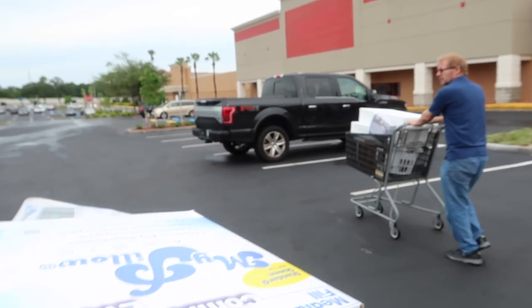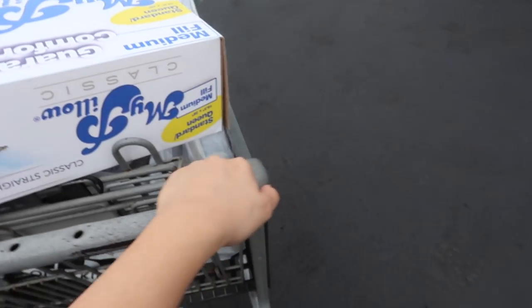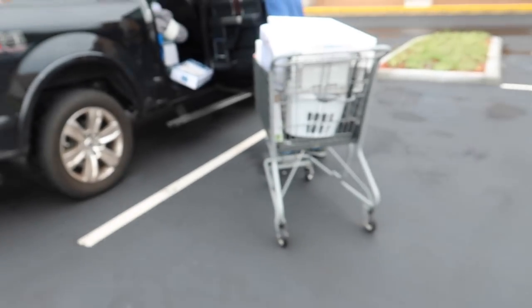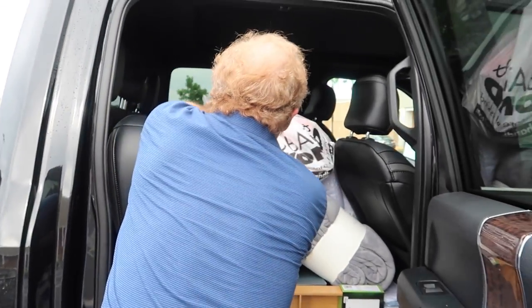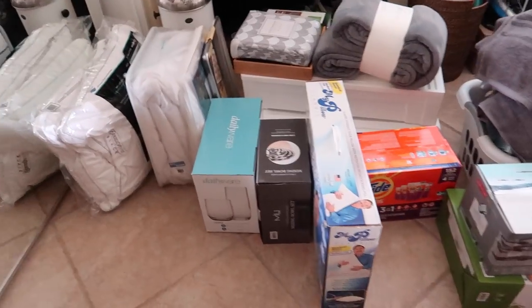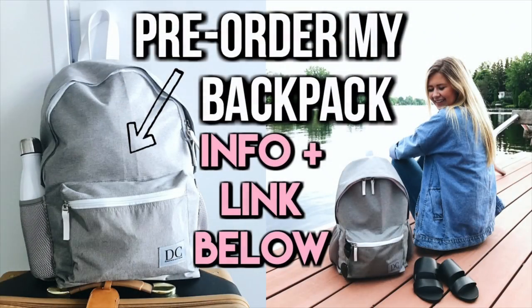I think we're about done for the day. Everything else that we'll need to get, I'll get once I'm in Athens, because these are just the essential things we'll need for the first few weeks, and then we'll go from there. I genuinely don't know how we're going to fit everything and bring it to school, because I still have boxes at home and my clothes. We got all of this here — pretty crazy.